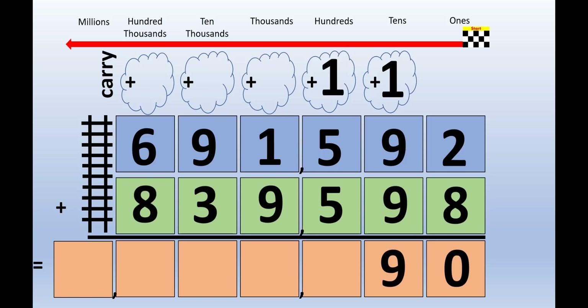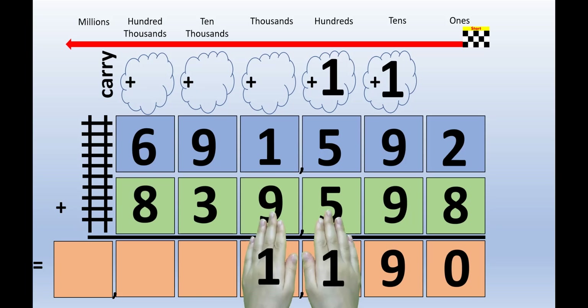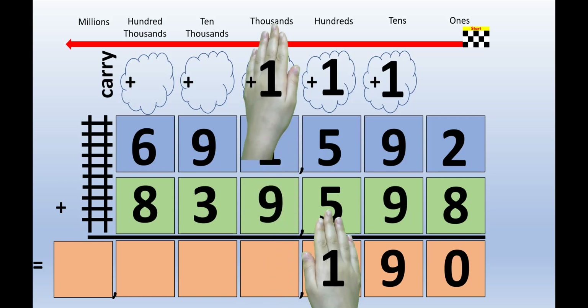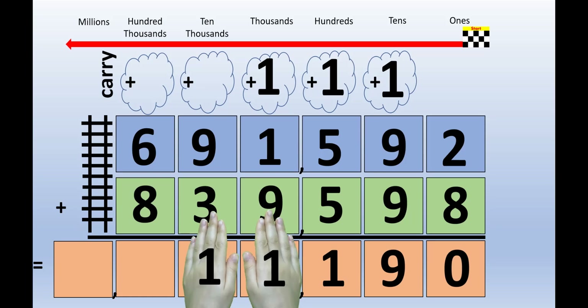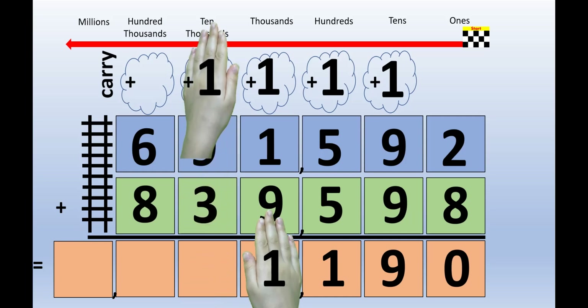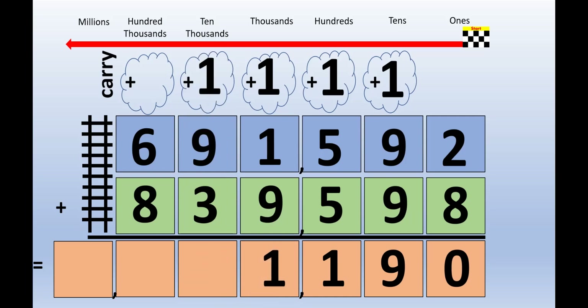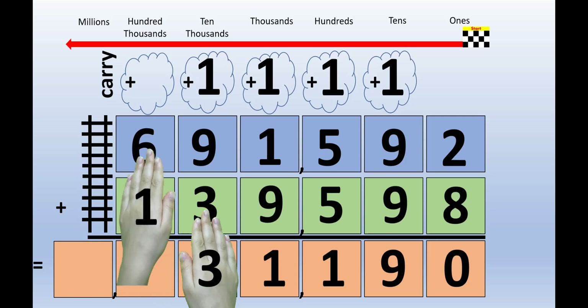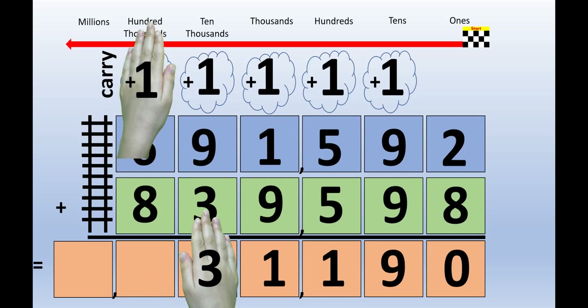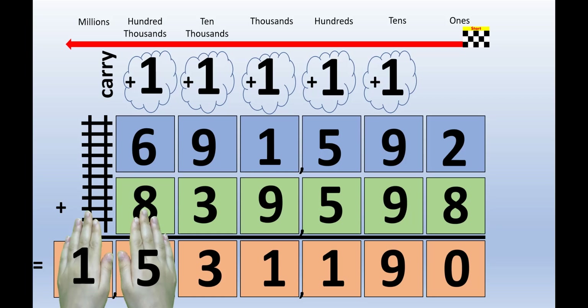1 plus 5 plus 5 equals 11. Picture 11 on the back of your hands. The 1 lifts up to the carrying cloud. 1 plus 9 plus 9 plus 3 equals 13. Picture 11 on the back of your hands. The left hand lifts up to the carrying cloud, and the right hand stays right where it is. You have reached the end of the line, as you can tell from our train tracks. That means that you don't need to lift anything up to the carrying cloud.